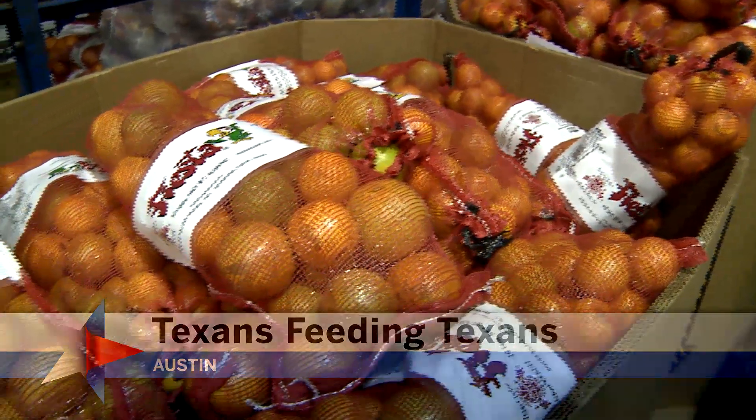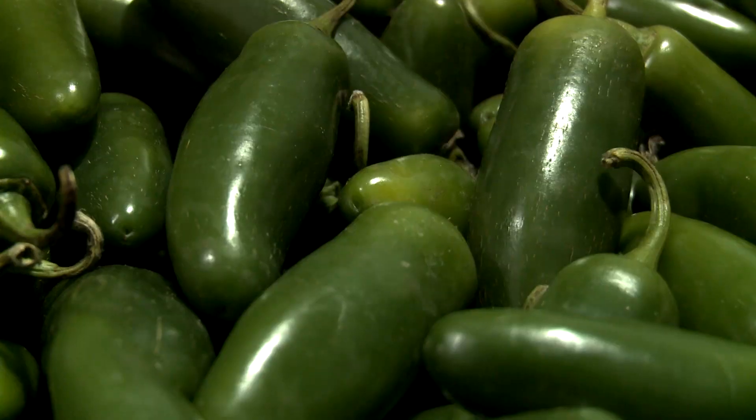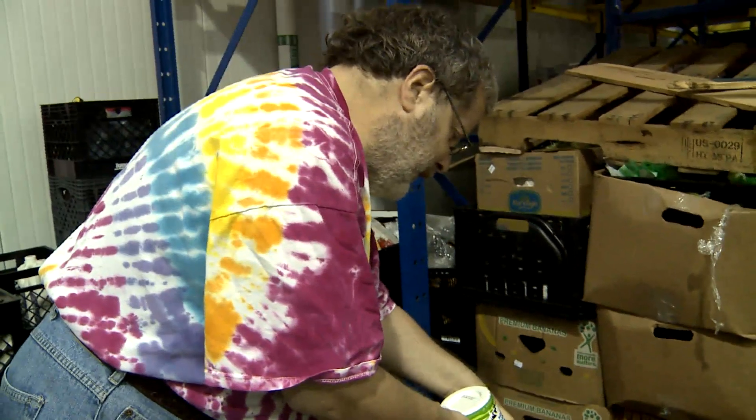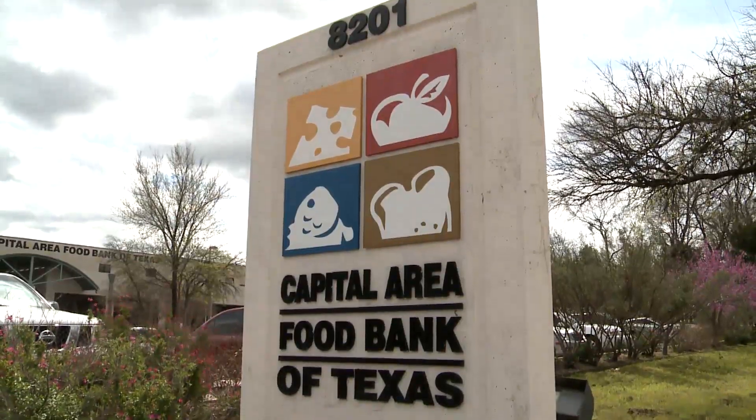At first glance, the mounds of fresh oranges, onions, and peppers look like the produce aisle of a supermarket. But here, the shoppers are local food pantries, and the store is the Capital Area Food Bank of Texas.